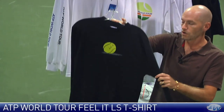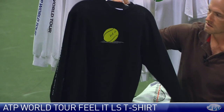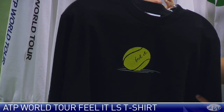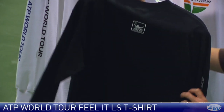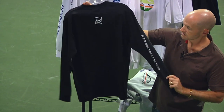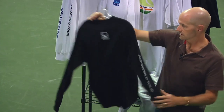Here's a long sleeve. We're still getting some cooler evenings and mornings, so it's really nice to rock this casually or when you're warming up. It's got 'Feel It,' which is the ATP kind of motto for this season, on the front, and then on the back it has the ATP World Tour logo right there in the center. That's a nice cotton long sleeve with ATP World Tour script down the sleeve.